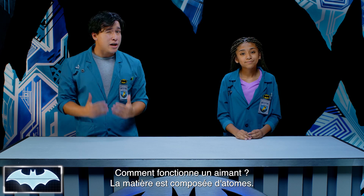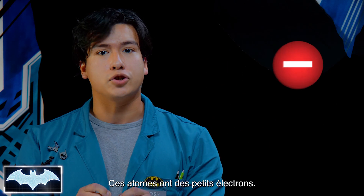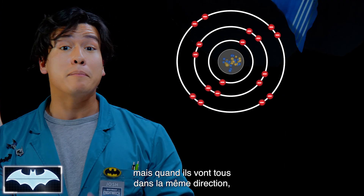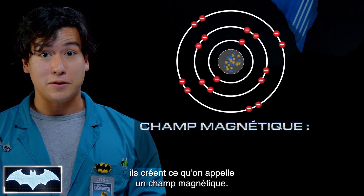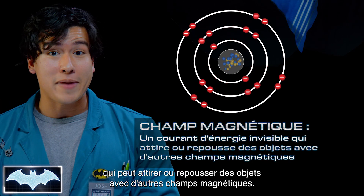So how does a magnet work? Well, most matter is made up of atoms, and in these atoms there are little things called electrons, and these have a negative electric charge. Now, electrons can move around in all directions, but when most of them move in the same direction, they create something called a magnetic field — an invisible current of energy that can either attract or repel objects with other magnetic fields.